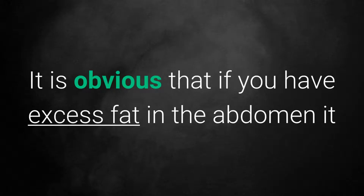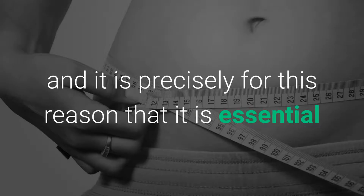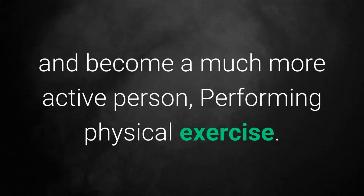Home Remedies for Belly Fat. It is obvious that if you have excess fat in the abdomen, it is very possible that you do not lead a healthy lifestyle, and it is precisely for this reason that it is essential that you keep in mind that you must drink plenty of water and become a much more active person, performing physical exercise. They are vital points, among the home remedies to lose the abdomen easily.